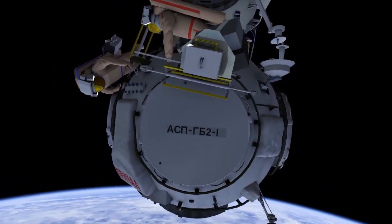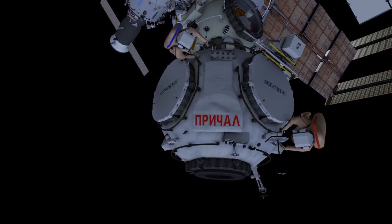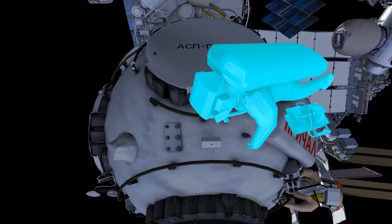Anton then translates to the Nadir side of the Node, where he'll install the docking monitoring target and docking target for future visiting vehicles. Pyotr will complete the reinstallation of the TV camera at its new location.